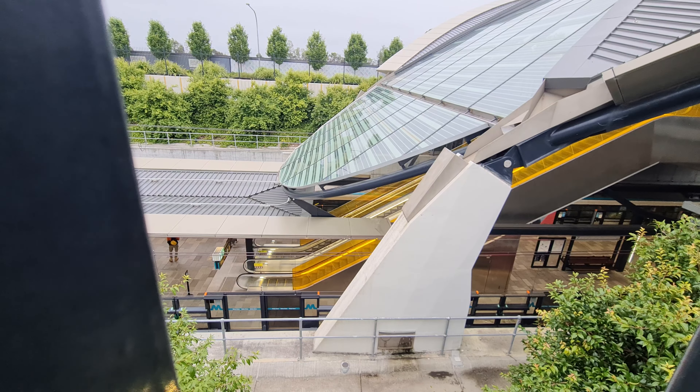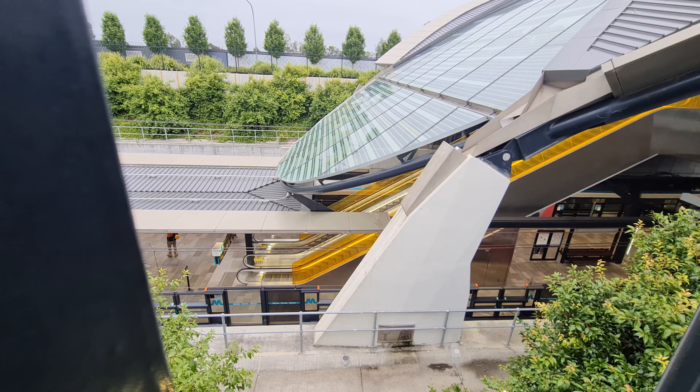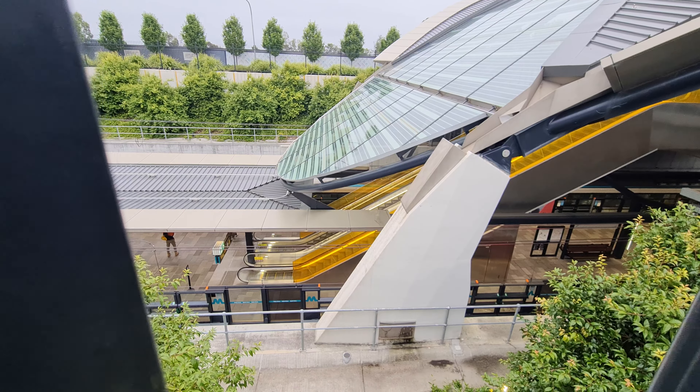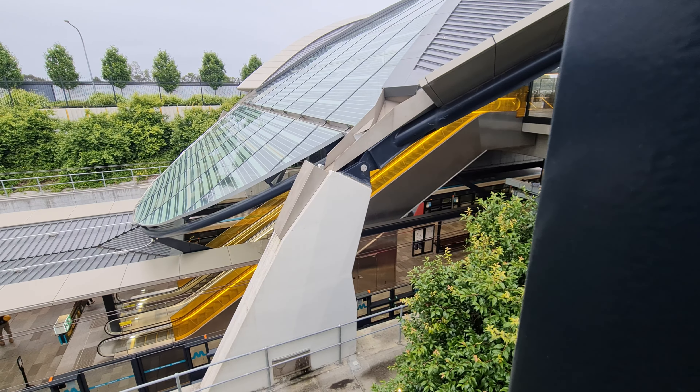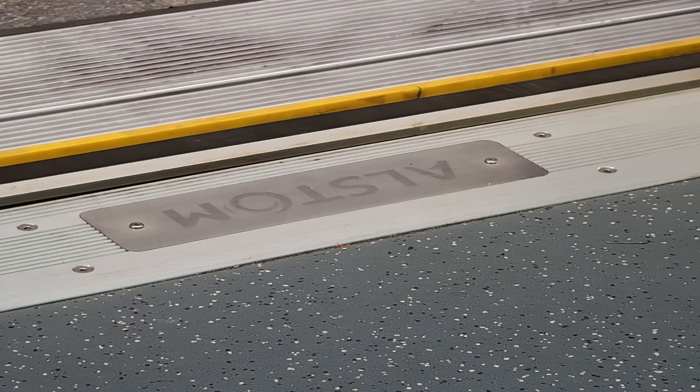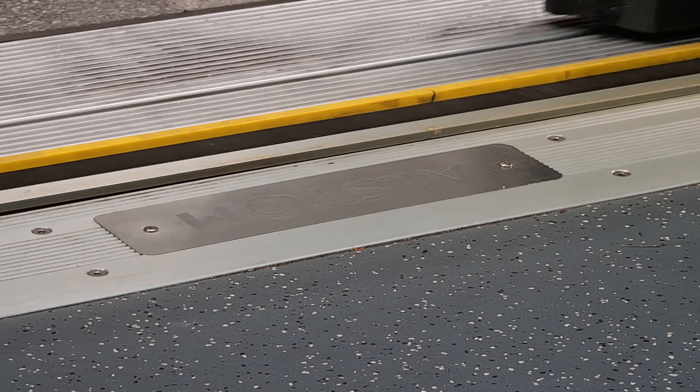Hello Transport Nerds and welcome on board Sydney Metro. If you've followed my channel for the past year or so, you'll know that I have been checking out the full fleet of trains which can be accessed via Opal card, and today marks the last train on that list: the Alstom Metropolis, which operates on the Sydney Metro line.